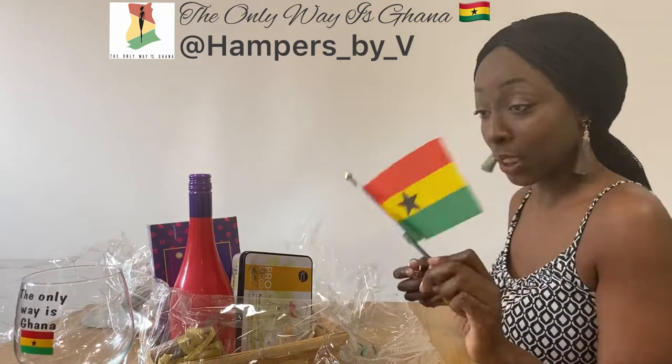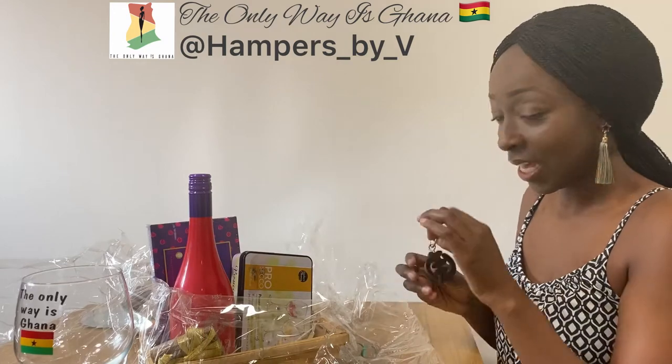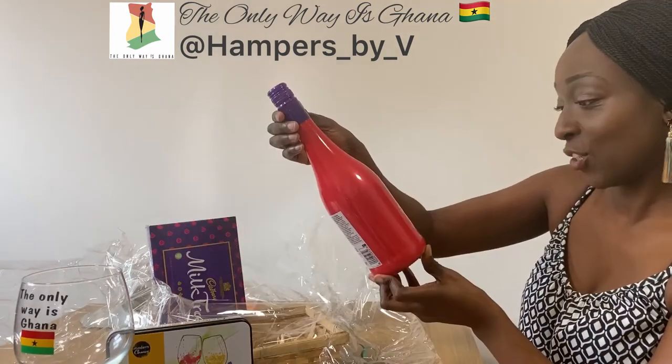Obviously, the only way is Ghana. Nice flag. And a key ring. Prosecco flavoured sweets. Peach on the beach.